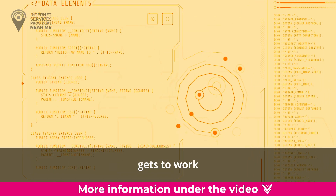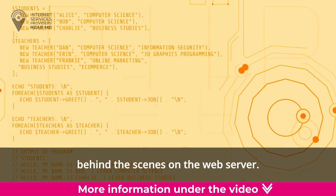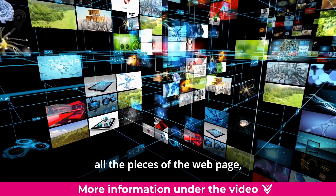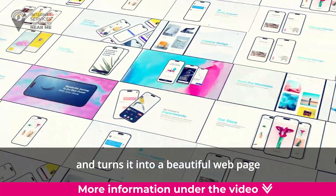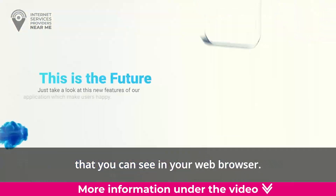or ASP gets to work behind the scenes on the web server. It puts together all the pieces of the web page — like text, images, and videos — and turns it into a beautiful web page that you can see in your web browser.